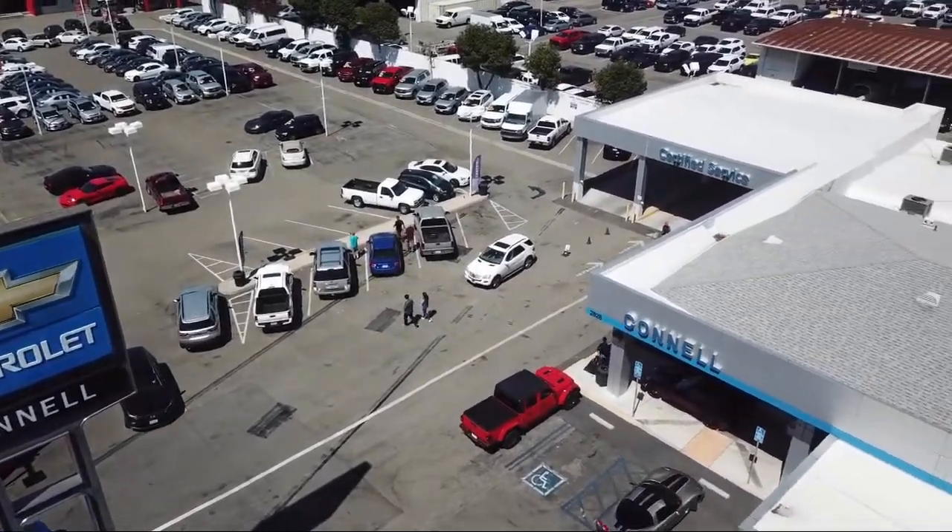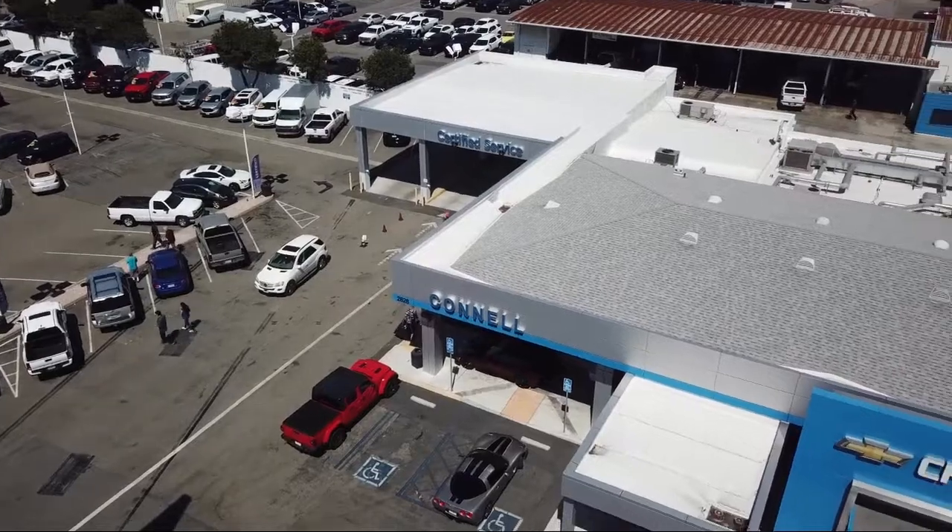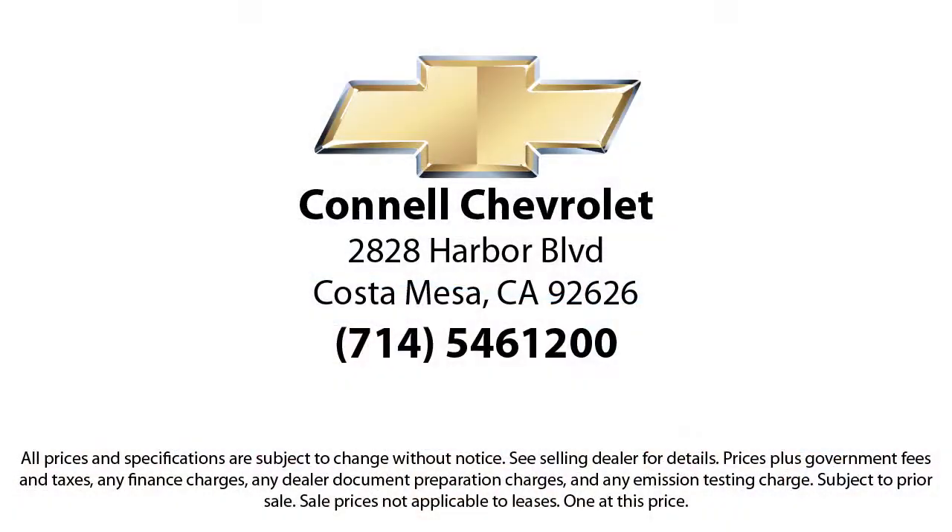And with hundreds of reviews giving us a 4.5 star rating, we think we're doing just that. So come see us today on our massive lot with over six acres of Chevrolets. Connell Chevrolet is located at 2828 Harvard Boulevard in Costa Mesa.